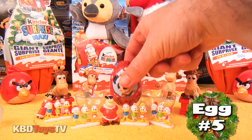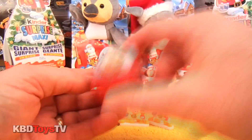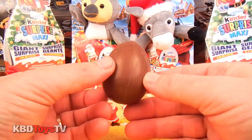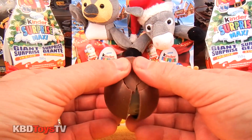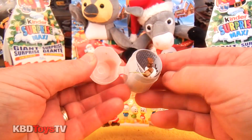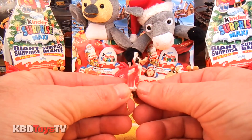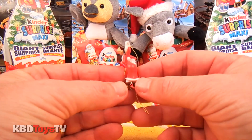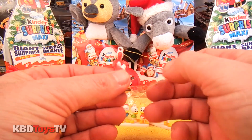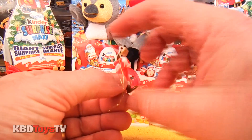Alright, let's open up egg number five, our last and final egg. I'm really hoping it's not another Huey, Dewey and Louie. Yes! And we've finally got ourselves an awesome Goofy Christmas tree ornament. He looks like he's thinking about what he's going to get this Christmas.